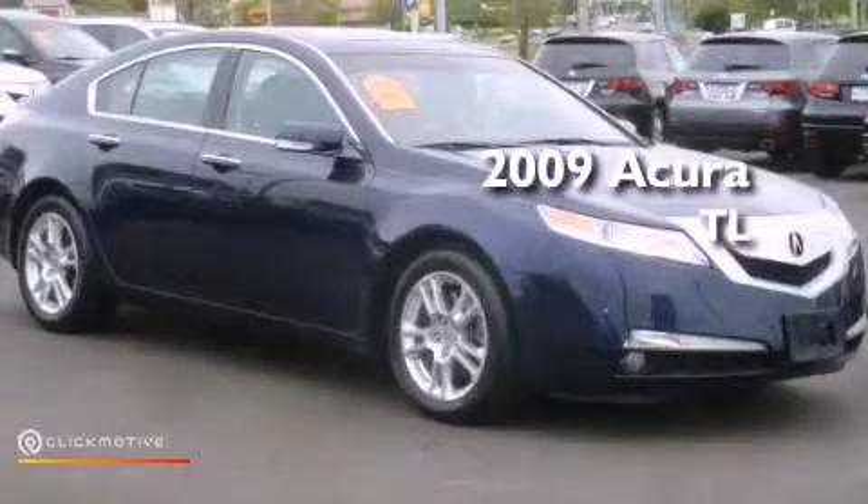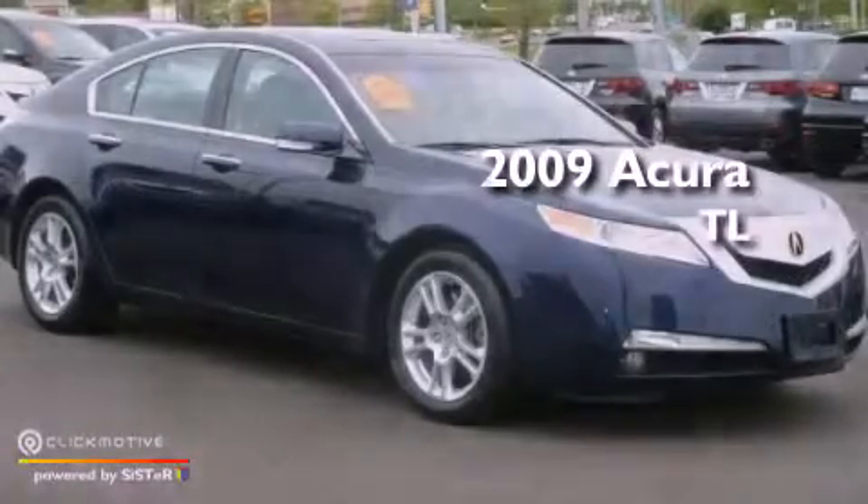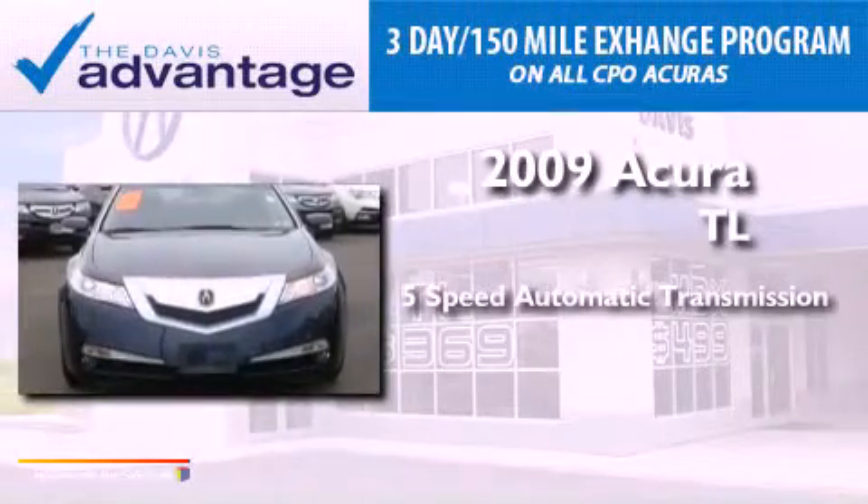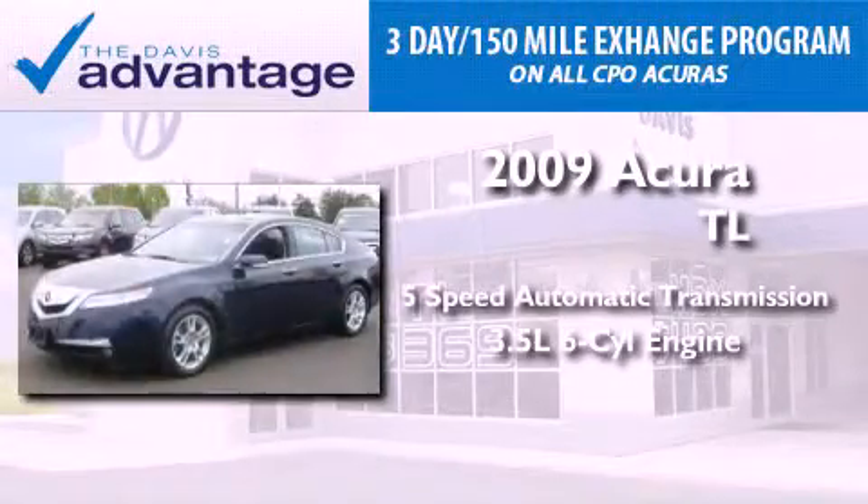This is a certified pre-owned 2009 Acura TL. This vehicle has seating for 5 adults and a 3.5-liter V6.